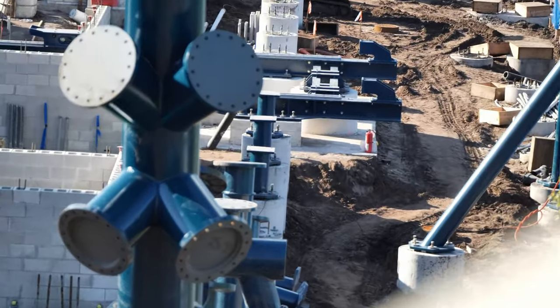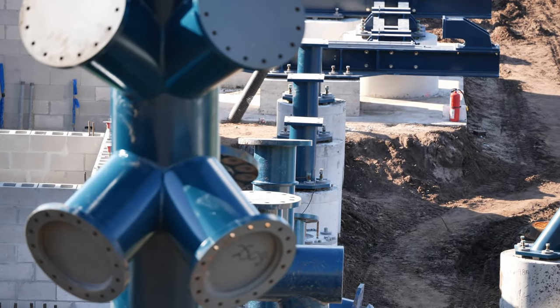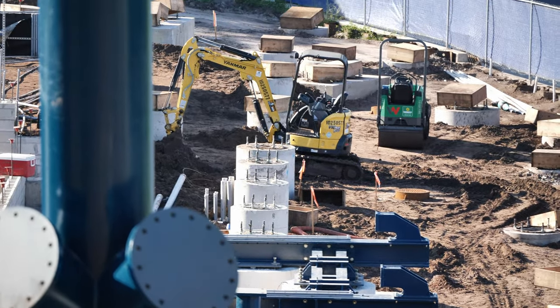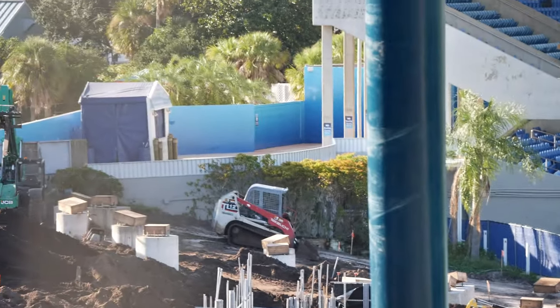Looking straight down the launch section here, you can see where one of those little pumps will be — that'll hopefully provide some nice air time during the quadruple launch, where you'll eventually head to the end and go over the top, back up the back half.